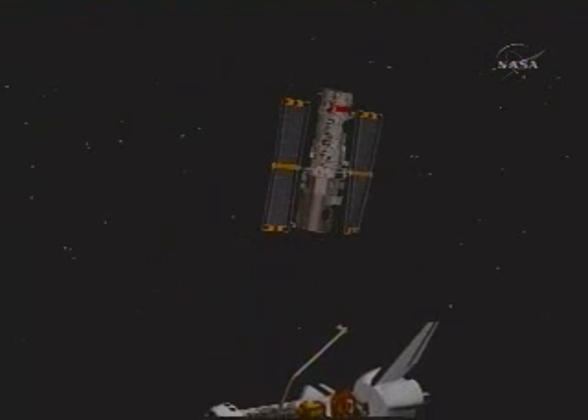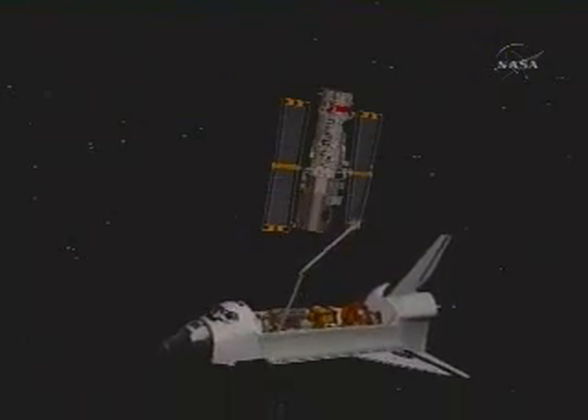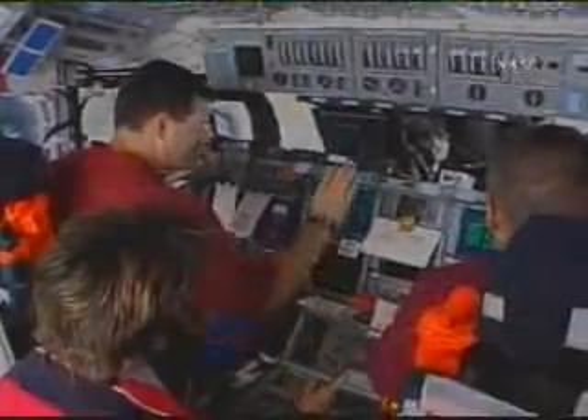Space Shuttle astronauts periodically visit Hubble in orbit, 350 miles above Earth, changing out old, outdated equipment for the newest, best cameras and hardware available.